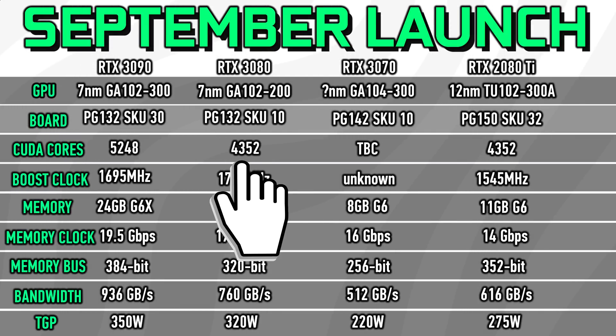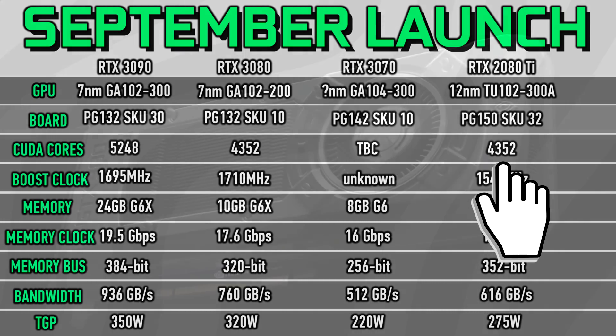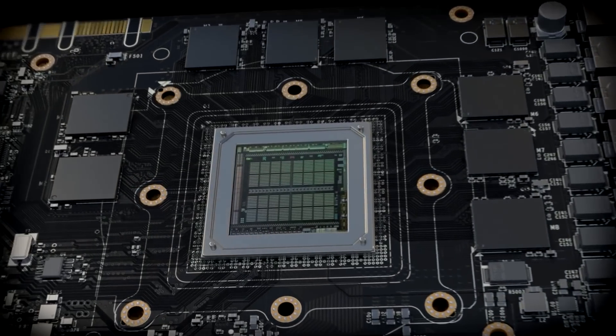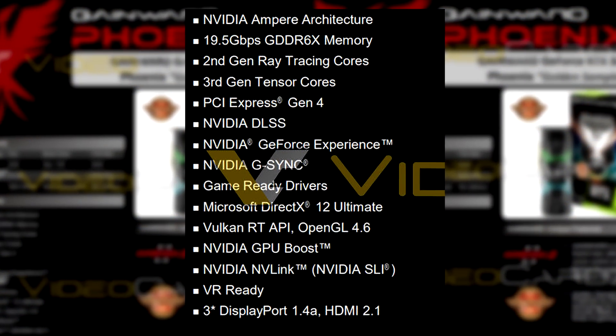Looking at the specifications, the 3080 matches the 2080 Ti's CUDA core count, but in terms of RT and Tensor core performance, many of the upcoming Ampere-based cards will be miles ahead of the 2080 Ti. Looking at the product page, Nvidia refers to them as second and third generation respectively.